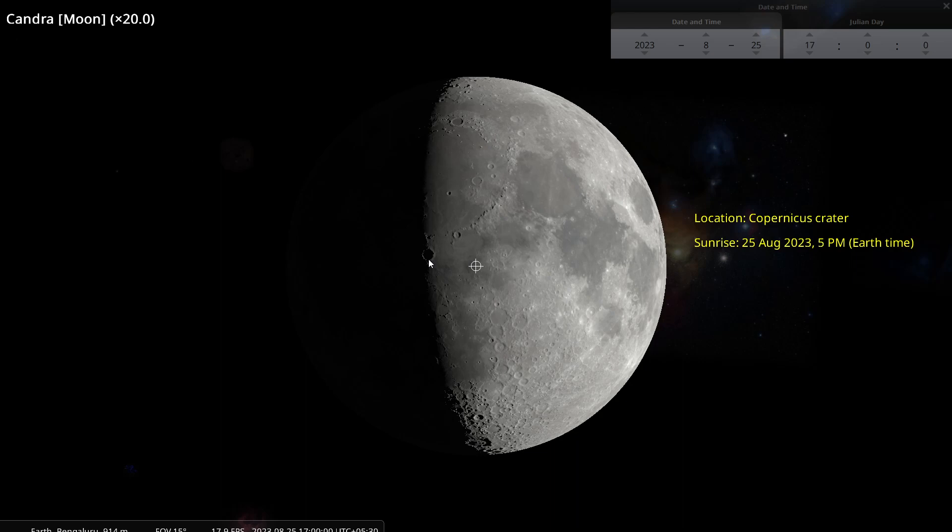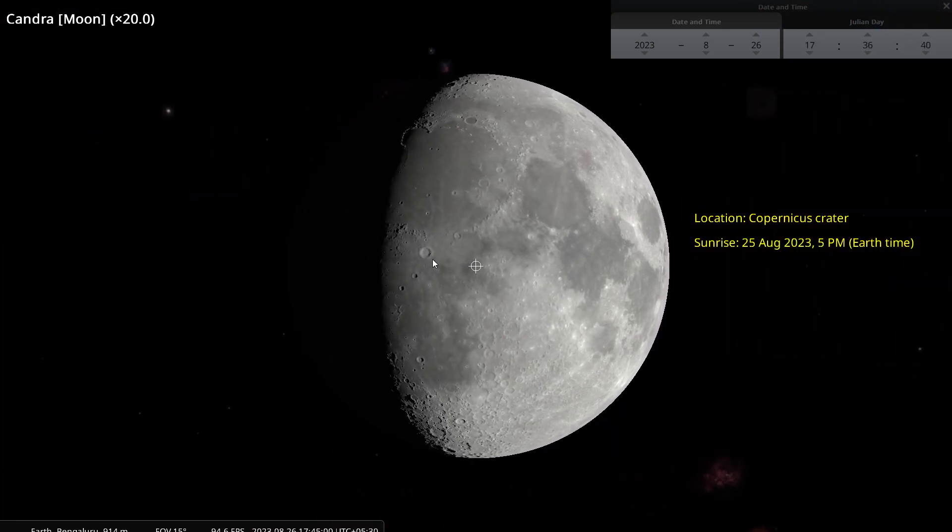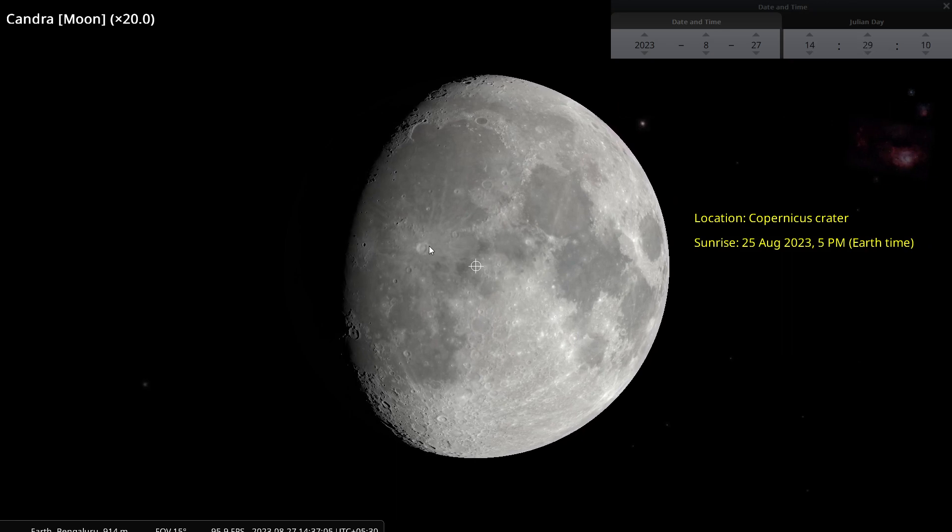if our ancestors — our Pitrus — were residing in Copernicus, they would see the sunrise at this point in time. I'm going to roll the animation now; keep your eye on this crater. Now clearly you can see this was sunrise because it is now bright and sunny at Copernicus.